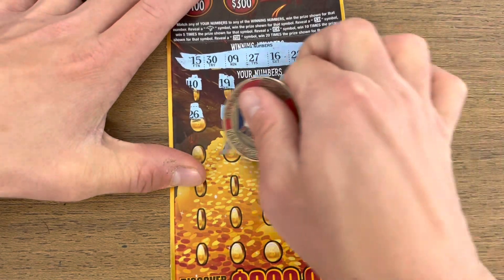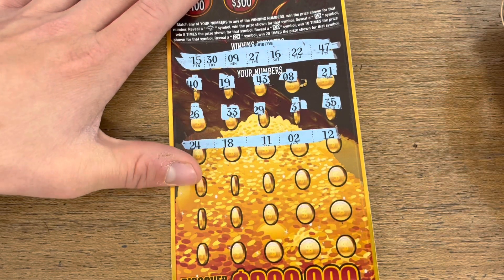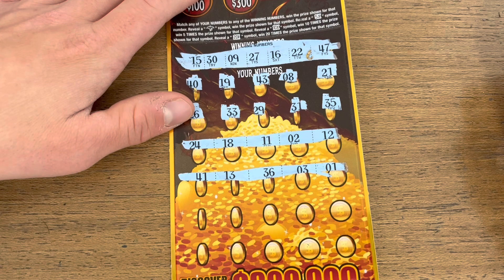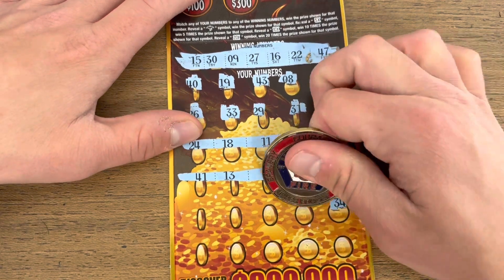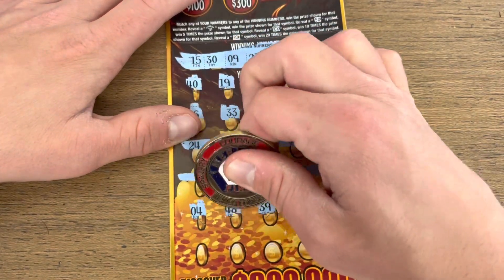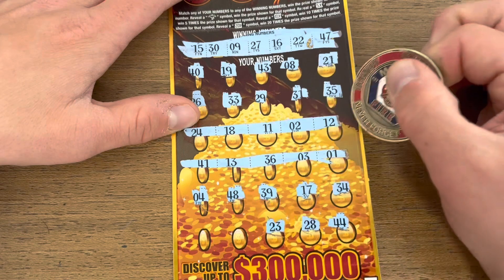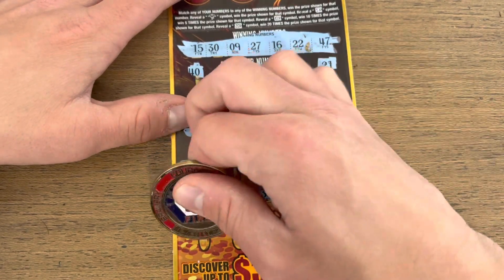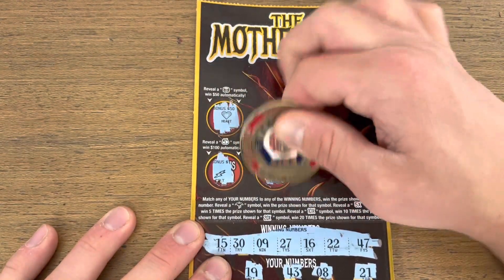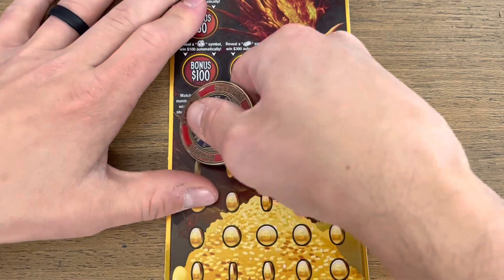Nothing on our first two rows. 24, 18, 11, 2, and 12... 41, 13, 36, 3, 1... 4 and 48. Last row: 42 and a 38. Check the bonuses — nothing. It comes down to our final ticket. We are down massive right now, but hey, you never know on these $30 tickets.